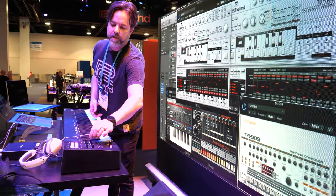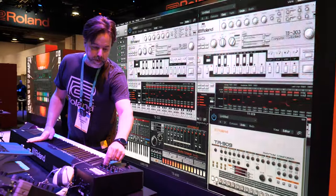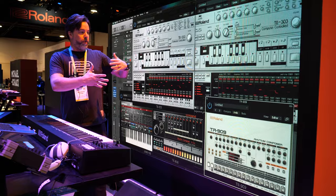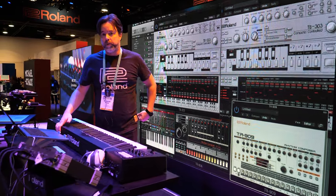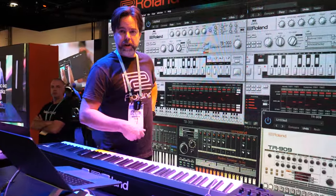Things like knobs on this A88 Mark II, which is a brand new MIDI controller we've just announced. These knobs will control these instruments on screen, so you can essentially do a whole live performance with a wall of instruments, but they're all in the computer and virtual. You can use them in real time — it's like having the original machine.